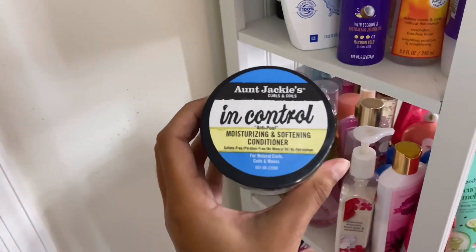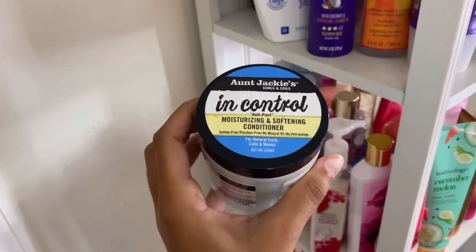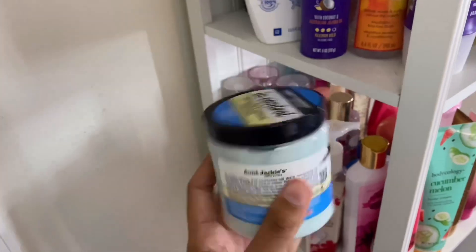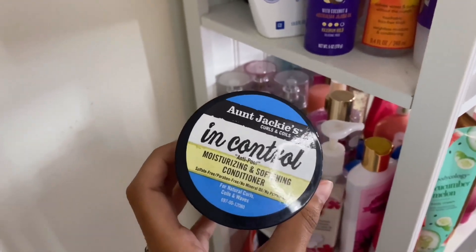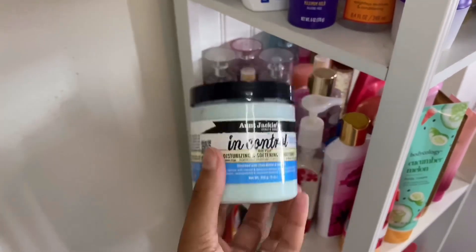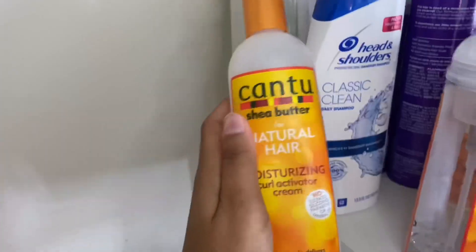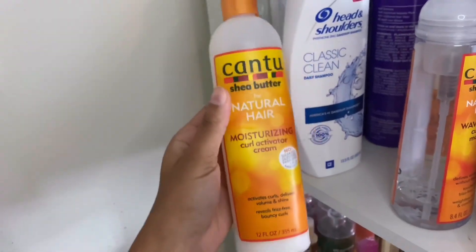Then I have Aunt Jackie's In Control Moisturizing and Softening Conditioner. Sometimes I use it as my detangling conditioner — it smells really good. It was about five or six dollars at Family Dollar. Overall it is a good conditioner, but I definitely use way more moisturizing conditioners than this, so I mostly use it when I want my hair to smell extra good.